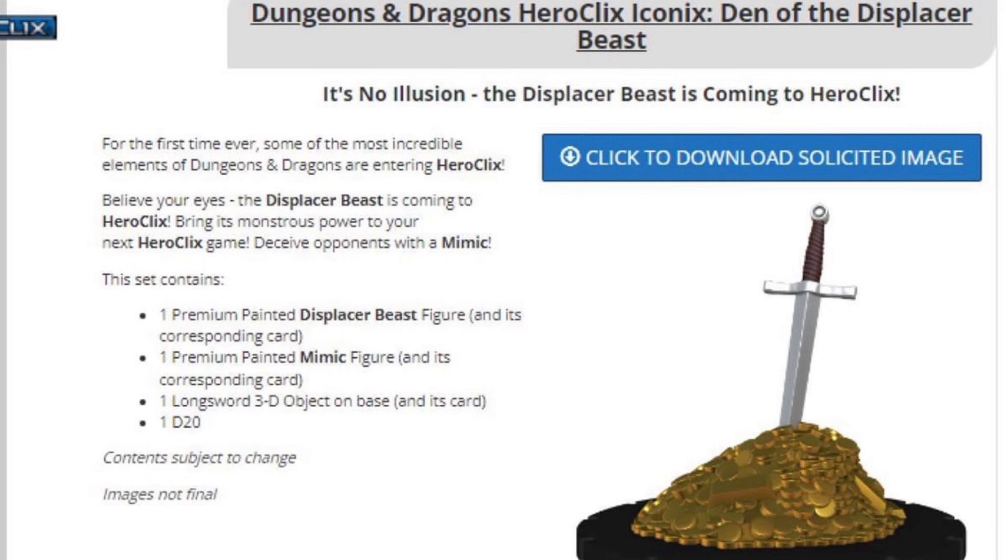You guys might be used to rolling 2d6 or even 1d6 playing Heroclix, but be prepared to start rolling d20s. The D&D Iconics line is really shaping up to be something super cool. We get to see a little bit more about the Den of the Displacer Beast that is coming soon. We know it's going to come with one Displacer Beast figure and a card, a Mimic figure that looks to be one of those treasure chests turning into a Mimic — it's going to gobble you up — as well as a longsword 3D object, this sword plunged in a pile of gold, and a d20. You can expect this for a November 2024 release, and it's going to retail for about $40.